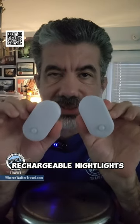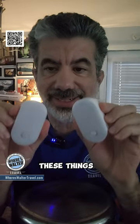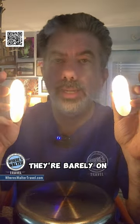Hey folks, our favorite cruise gadget right now: these USB rechargeable nightlights. These things are awesome. Check this out — that's a lot of light and they're barely on.